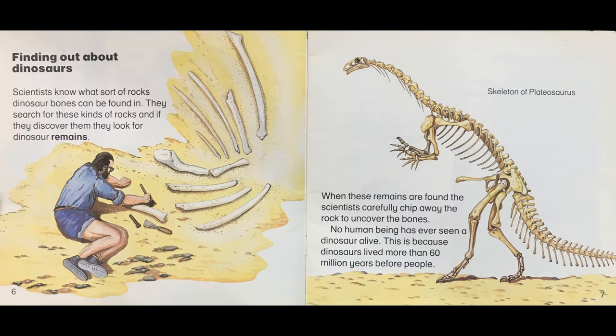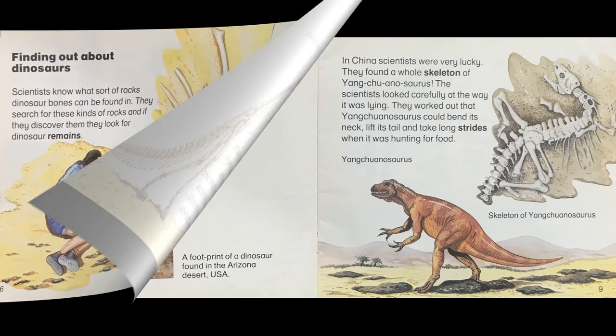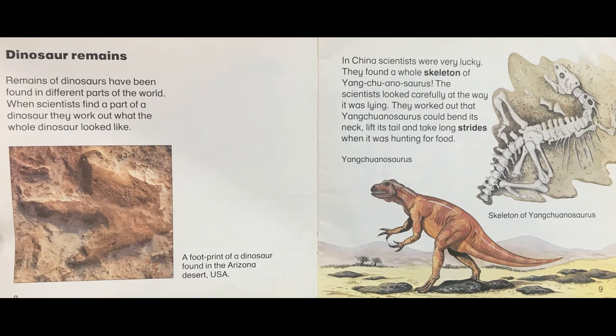Skeleton of Platiosaurus. When these remains are found, the scientists carefully chip away the rock to uncover the bones. No human being has ever seen a dinosaur alive. This is because dinosaurs lived more than 60 million years before people. Remains of dinosaurs have been found in different parts of the world.